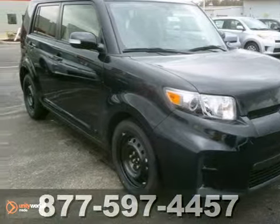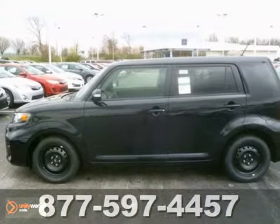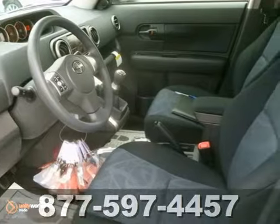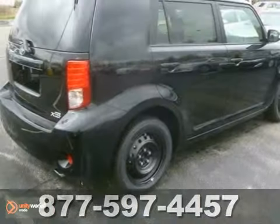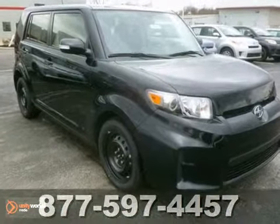Here's a 2012 Scion XB. Safety in this crossover is comprised of an independent strut front suspension, brake assist and smart stop technology, and you'll make others jealous in this XB. It also comes with chrome tipped exhaust and cruise control. Highway or driveway, this Scion has the goods to impress onlookers.